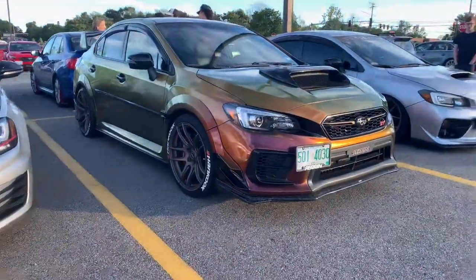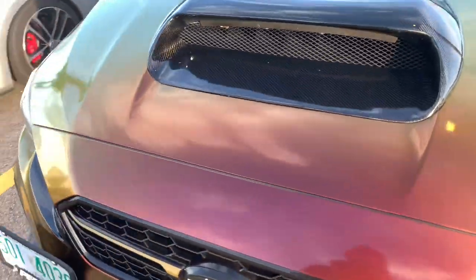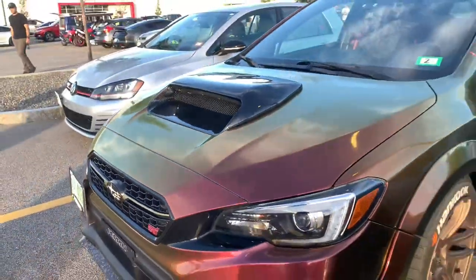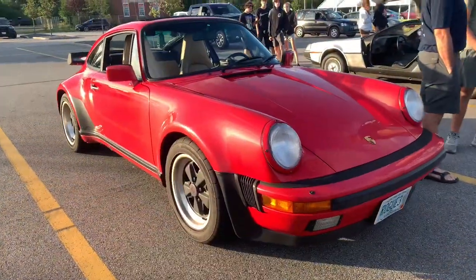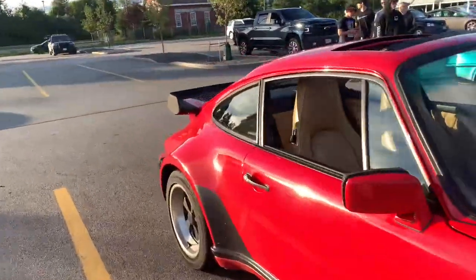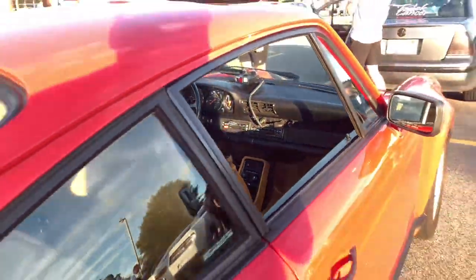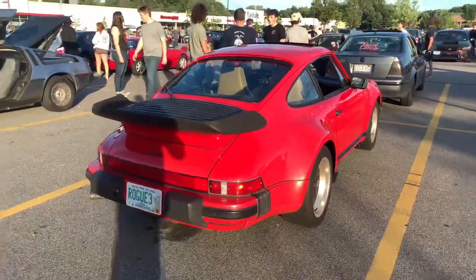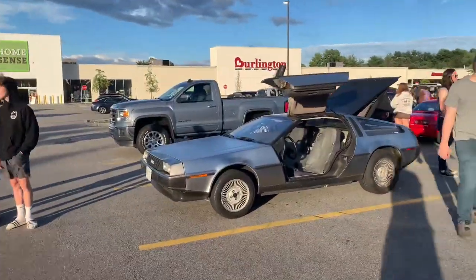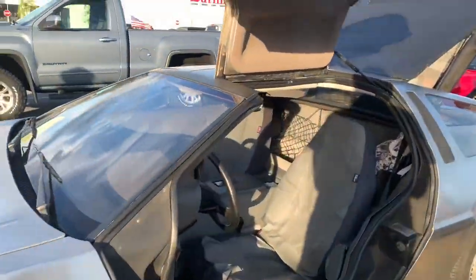So this is a pretty sweet wrap on this STI — check out the color change from gold to like a maroon. That is beautiful. And right over here we have an older 911 Turbo. That is sweet, love these cars — big fan. And right over here is a DMC DeLorean, right from Maine as well.